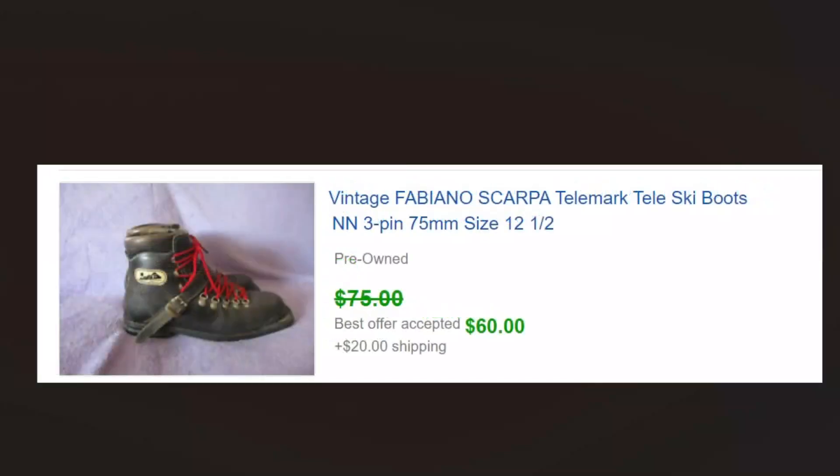Here are some vintage probably 1980s or 1990s telemark boots — they look a lot different these days, that's for sure. We picked these up because there are some old school people out there that still like to use this type of thing. We got those for probably two to five dollars and sold them for 60.